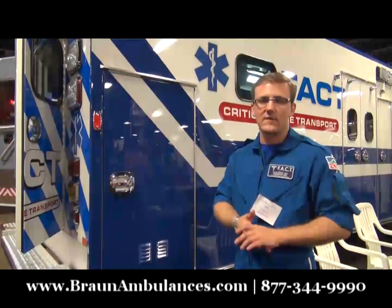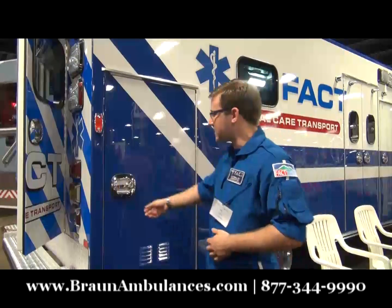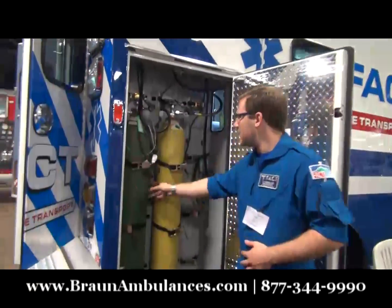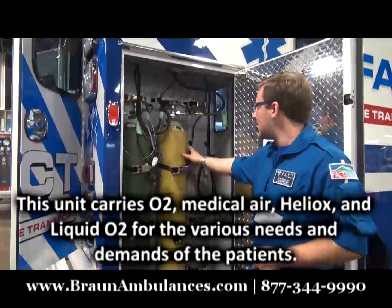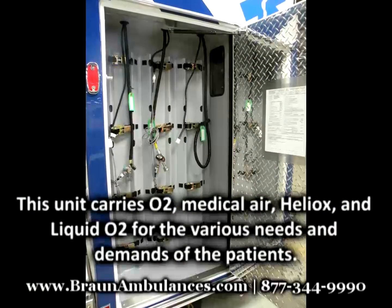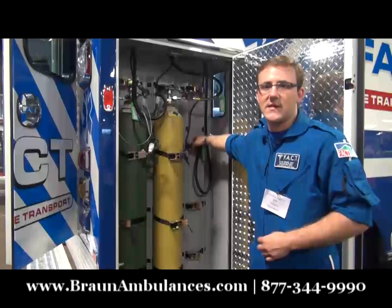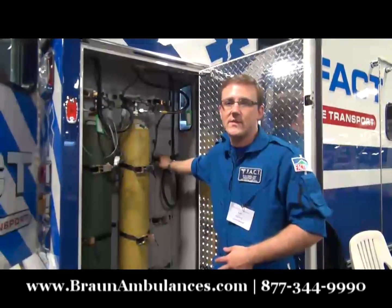Because we transport a lot of pediatric patients, we carry some specialized medical gases. Here you'll find we have a backup oxygen cylinder. This is medical air for the neonate isolettes. And then in this position would be a helium-oxygen mixture for pediatric patients, which is, as far as we know, unique only to this truck in the United States. We're not aware of anyone else that has carried this or designed this into an ambulance.